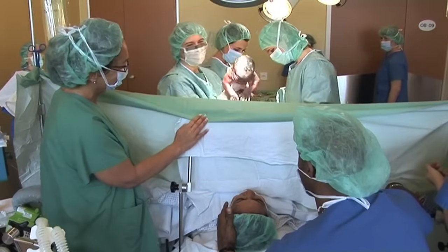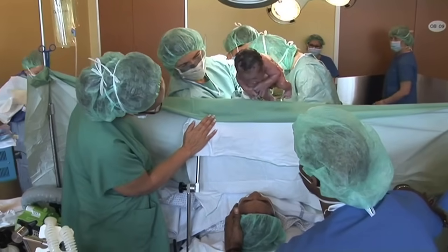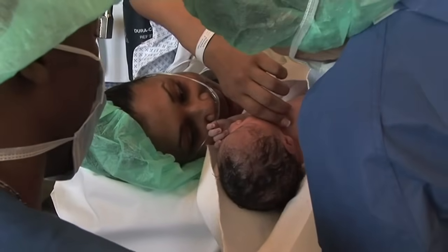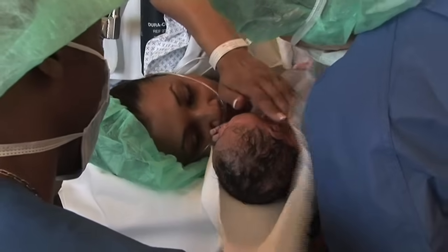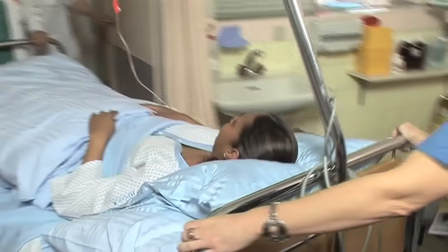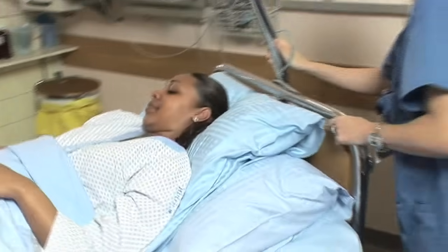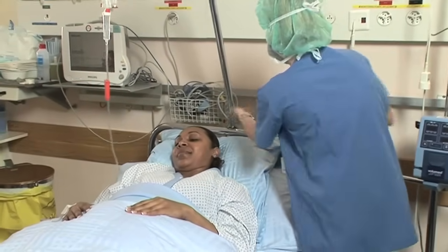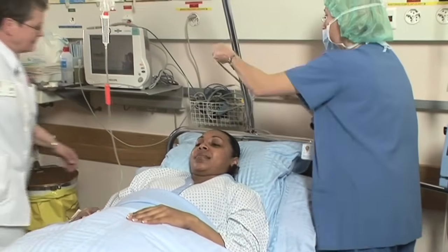Here's Mama. Here's Papa. After the birth of your child, you will be taken to the recovery room, where you will remain under observation for about six hours before returning to your room.